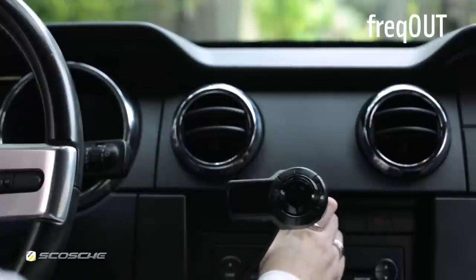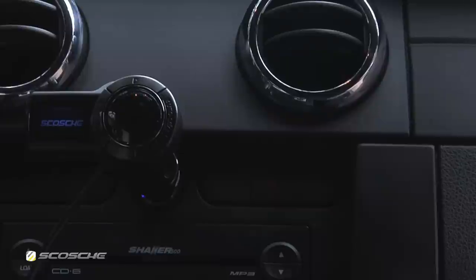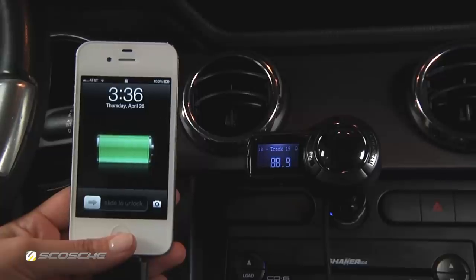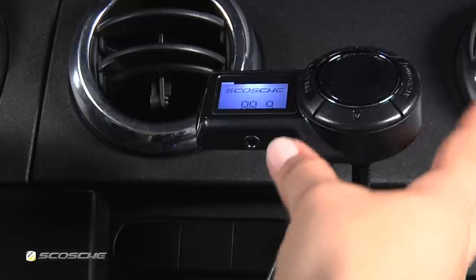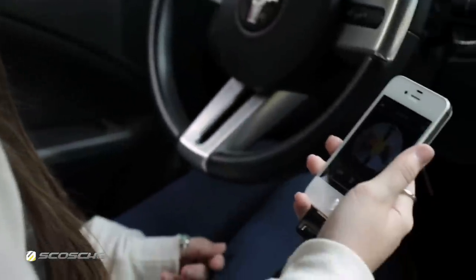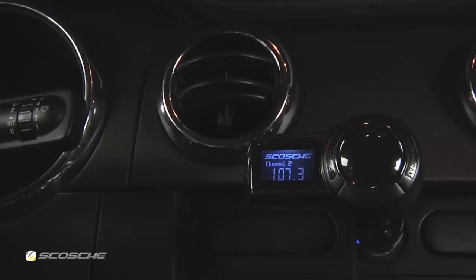Freak Out plugs into any vehicle's power socket. It plugs directly into the bottom dock of your iPod or iPhone to provide a clear and crisp audio signal while charging your device. The flex neck design gives you the freedom to position the Freak Out at multiple viewing angles. You can play, pause, and skip tracks directly from the transmitter.